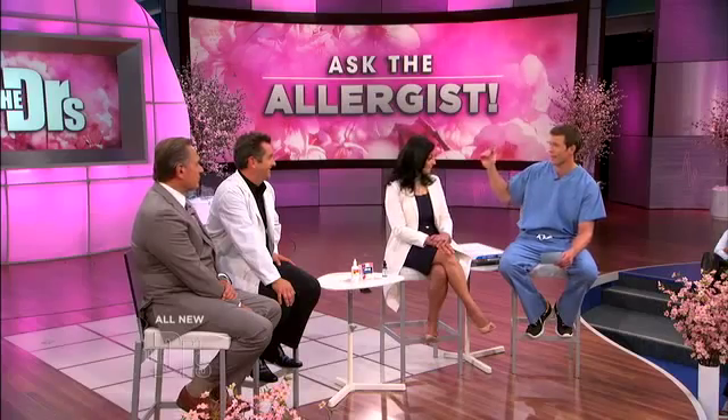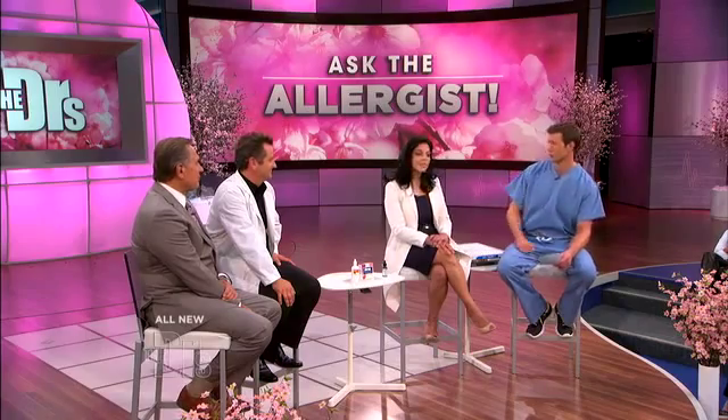Because interestingly, pollution can increase some of these allergy-like symptoms. I've noticed that in Los Angeles — when pollution levels are high, my symptoms are worse than usual. We actually call that vasomotor rhinitis, or nerve-related rhinitis. Rhinitis meaning inflammation of the nose, and we see a lot of that in Los Angeles.